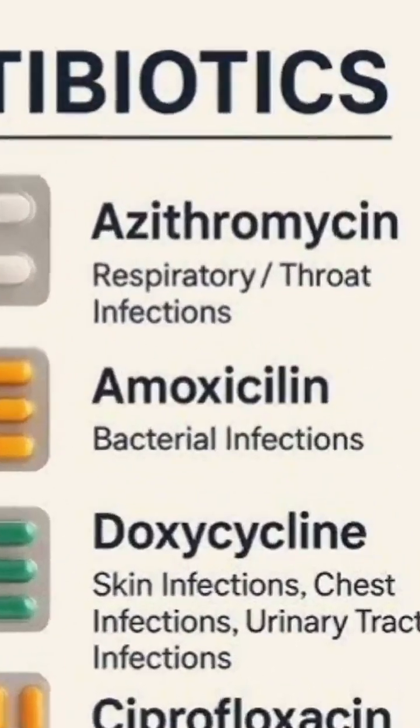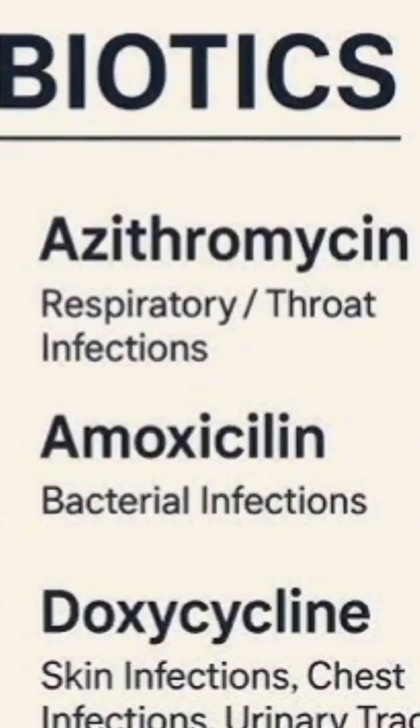Azithromycin — used for respiratory infections, throat infections, sinus infections, and some ear infections. It works well for bacterial conditions that affect breathing passages.